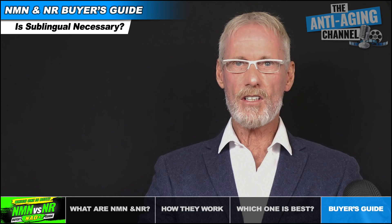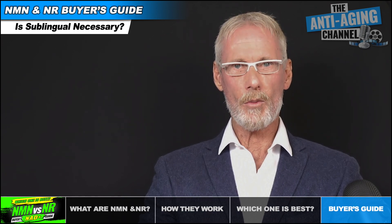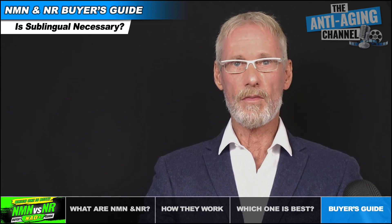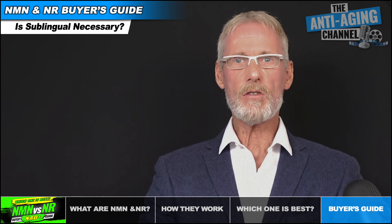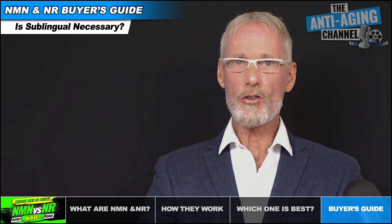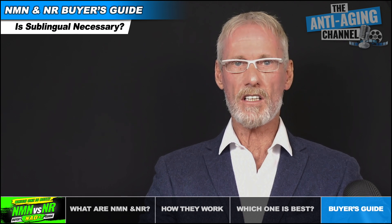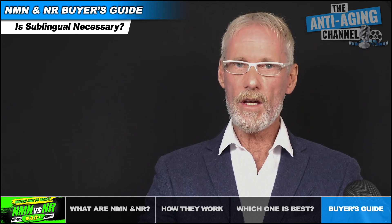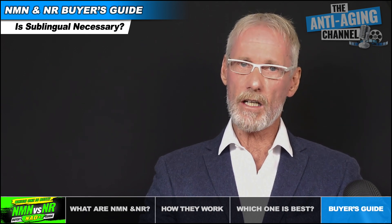I've noticed that some brands advertise that NMN must be taken sublingually in order to absorb properly. As several studies have confirmed, this is quite simply untrue. NMN is perfectly well absorbed when taken orally, and this has been repeatedly confirmed by none other than the leading authority on NMN, Dr. David Sinclair himself. There's absolutely no need to put powder products under your tongue, and whether you're ingesting NMN in capsule or powder form it makes little difference, other than the fact that powder products generally work out cheaper per gram.